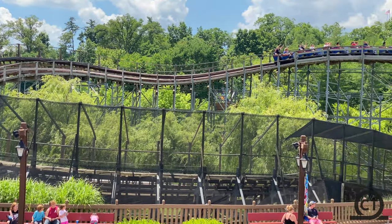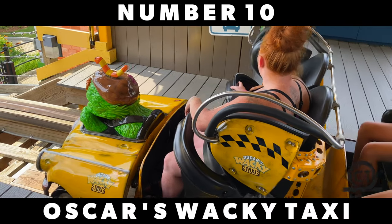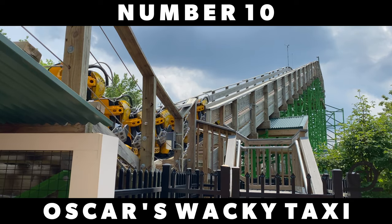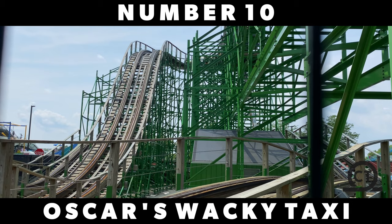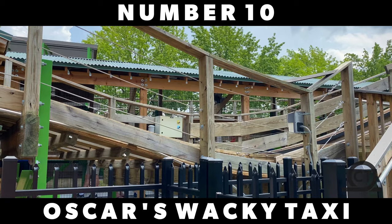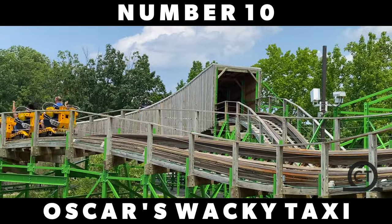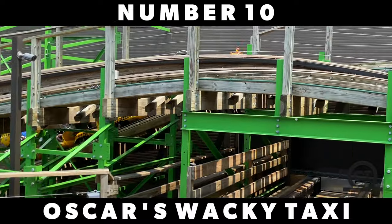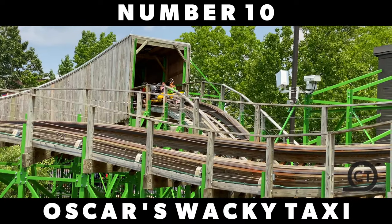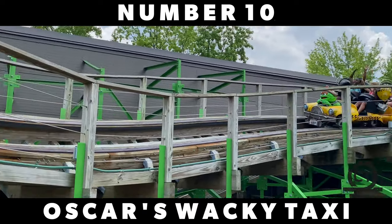Coming in at number 10, we have Oscar's Wacky Taxi, located at Sesame Place near Philadelphia, Pennsylvania. Though it may be the lowest on this list, this coaster sure does pack in a solid layout with so many airtime moments, all of them delivering very decent airtime. The main takeaway of this coaster is the theming of Oscar's Wacky Taxi — it's definitely so memorable, probably the biggest takeaway of this ride. Overall, this thing is a fantastic number-one coaster for Sesame Place.